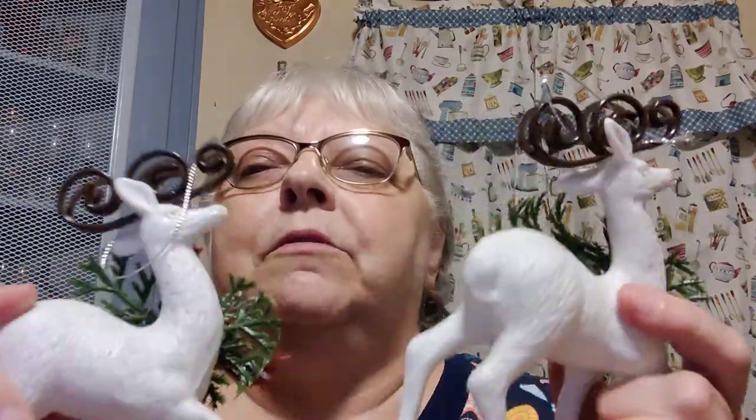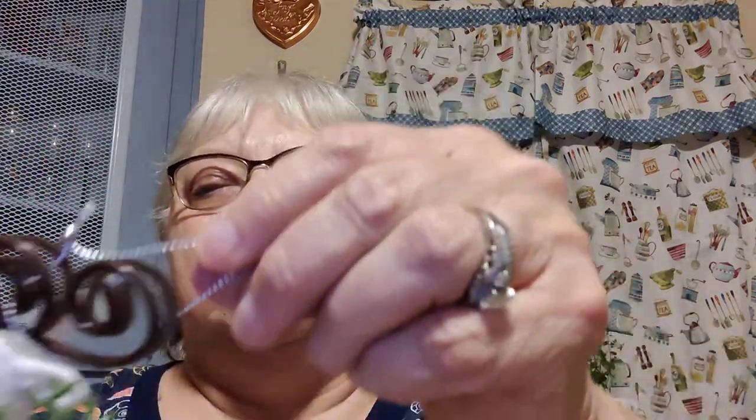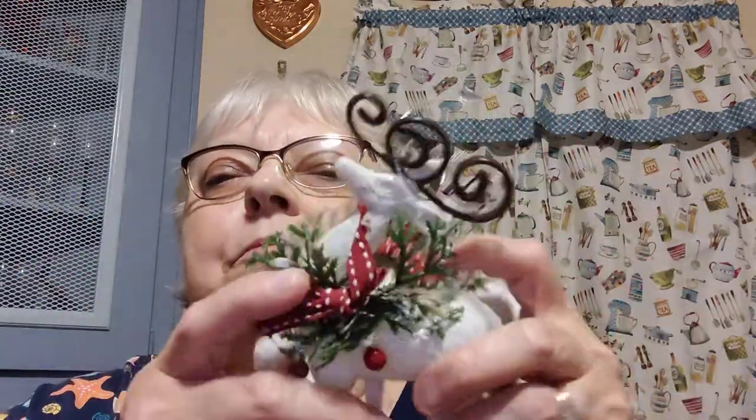I got these for 50 cents — there's two of them, they're plastic reindeer, Dasher and Dancer probably. They're older because you can tell by the feel of the plastic. They don't stand alone — they're ornaments — but I'd figure out a way to stand them up if I wanted. They're nice because they're good size, about as big as my hand.